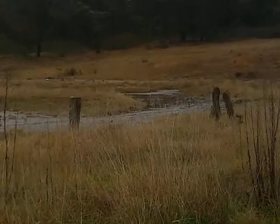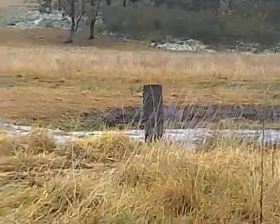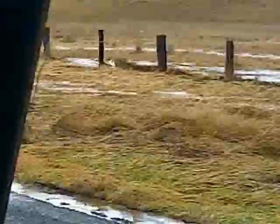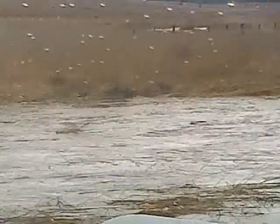The creek is up — 40mm during the night, maybe another 5 or 10mm since sunrise, and it's half past 1 in the afternoon.